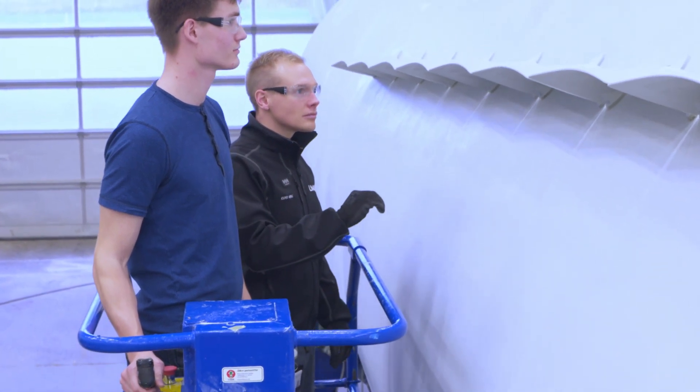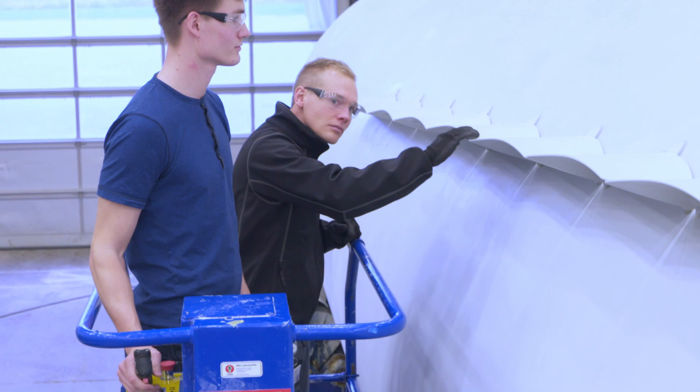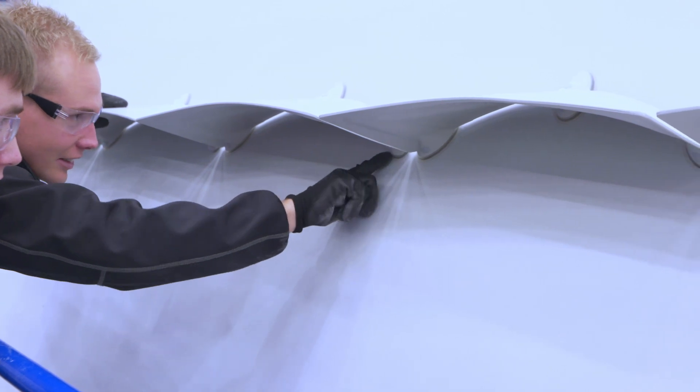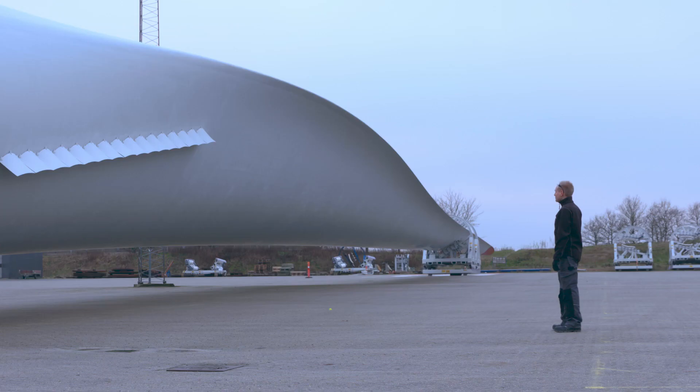It is all about finding answers to the complex and difficult questions from our engineering team. Simply put, we need to be sure that all parts of the blade can withstand 25 years of operation.